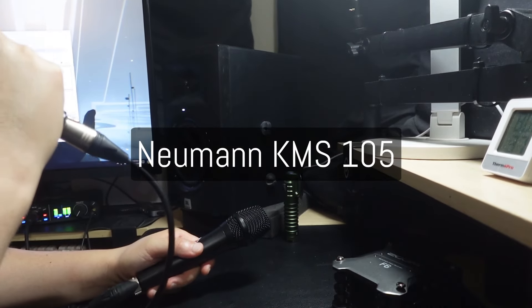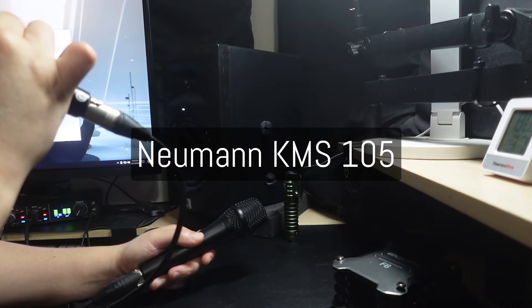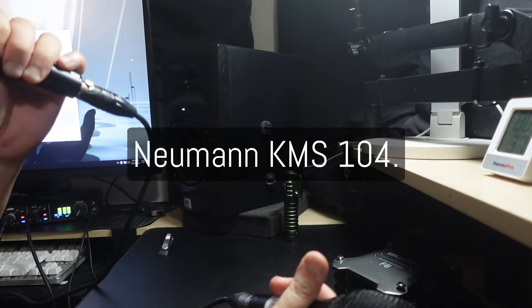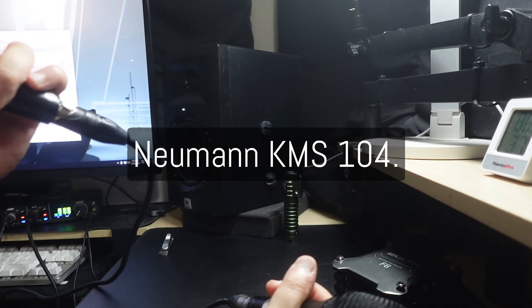Back on the 105: microphone check, testing 1-2-3. This is the KMS-105. Microphone check, testing 1-2-3. And this is the Neumann KMS-104: microphone check, testing 1-2-3.